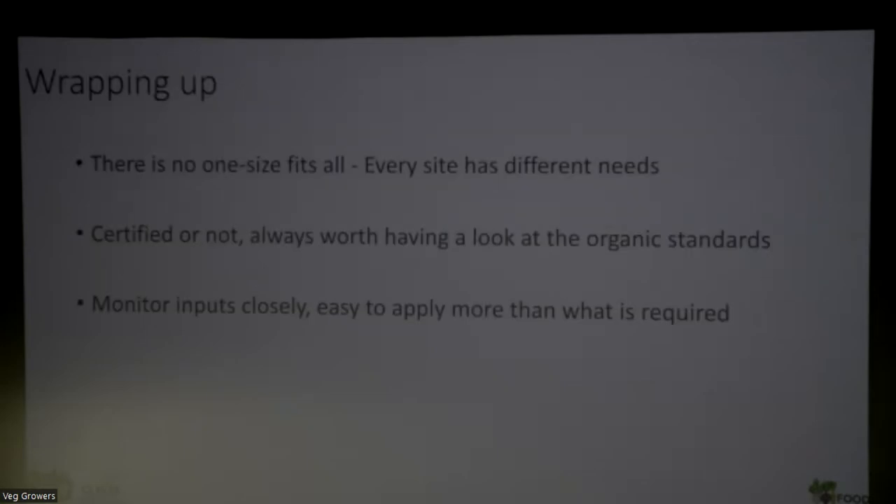Wrapping up: there's no one size fits all. Every site is different. As growers, I think we need to look at as many approaches as possible and just do what works on our site, with our conditions, which are very complex and have to take people into account - the well-being of people and the well-being of the soil. Whether certified or not, it's always useful to look at the organic standards - there's lots of evidence-based knowledge in them. It's always useful to look at our inputs and calibrate them with the standards. It's very easy to apply more fertilizer than what is needed, and I'm always surprised by how little is really needed to grow good quality organic crops.